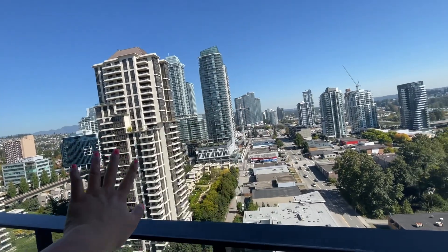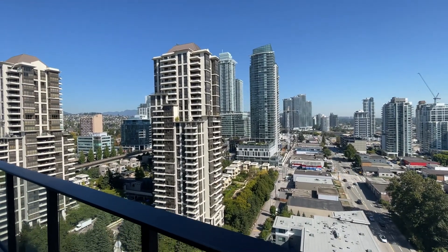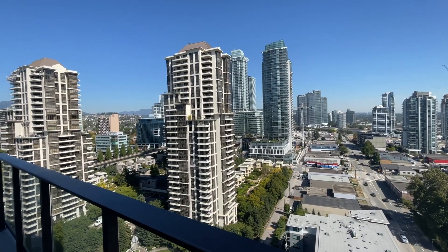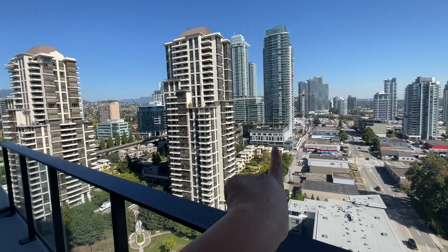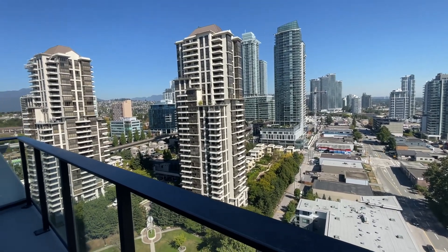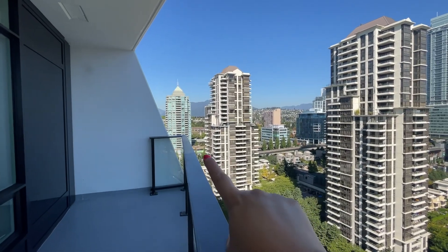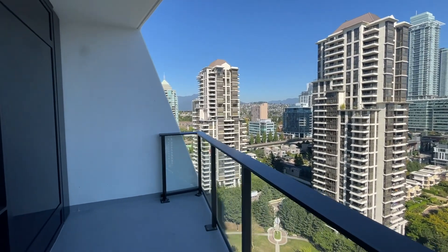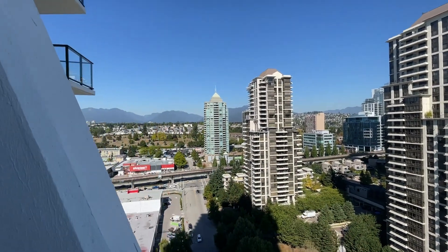Right behind this building is the amazing Brentwood, so you have your selection of restaurants, a movie theater, a rec room, and right here is Whole Foods. You have Shoppers Drug Mart here, and just over there is Save-On Foods. Everything you need is within walking distance.